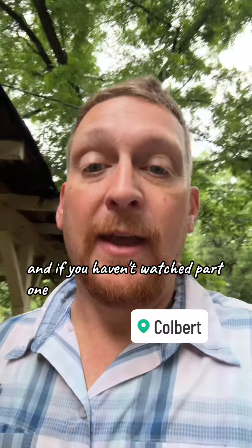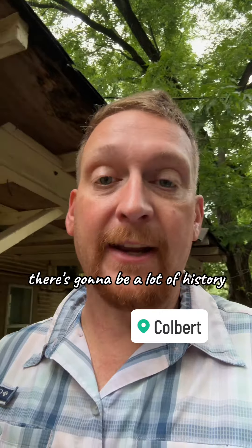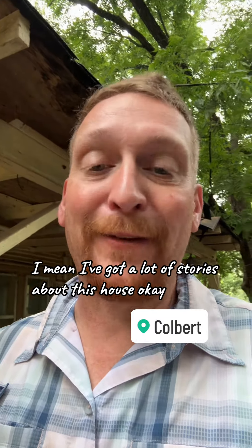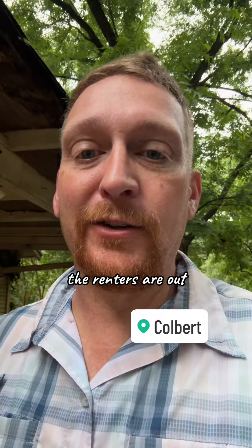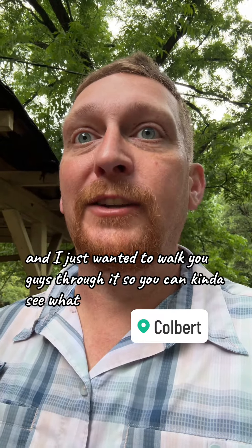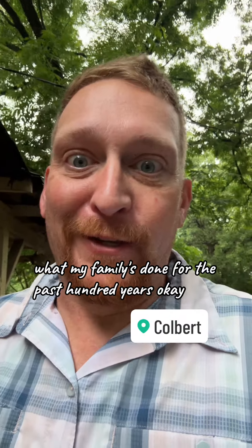Ladies and gentlemen, this is my granny's house. If you haven't watched part one, go back and watch part one. There's going to be a lot of history, a lot of rambling. I've got a lot of stories about this house. We've gotten it back — the renters are out. I just wanted to walk you guys through it so you can see what my family's done for the past 100 years.